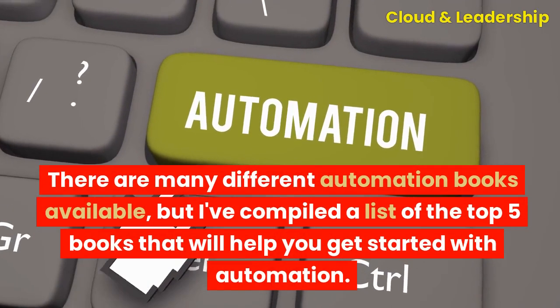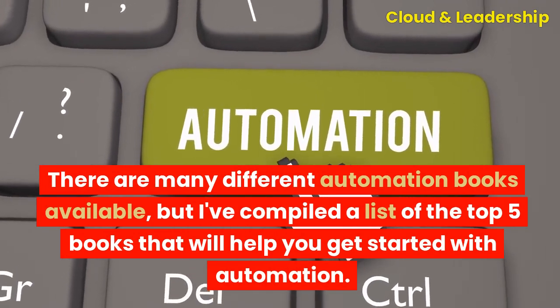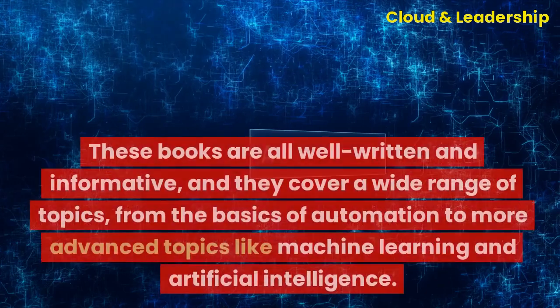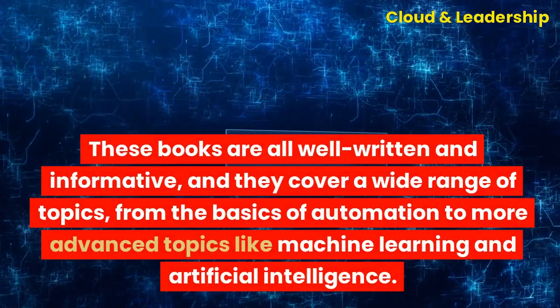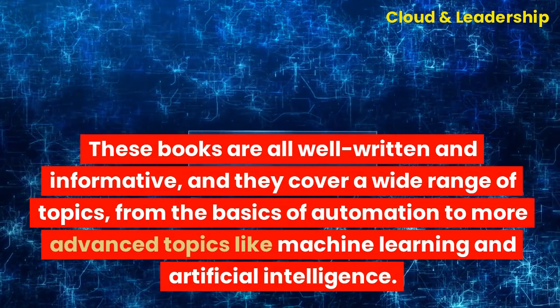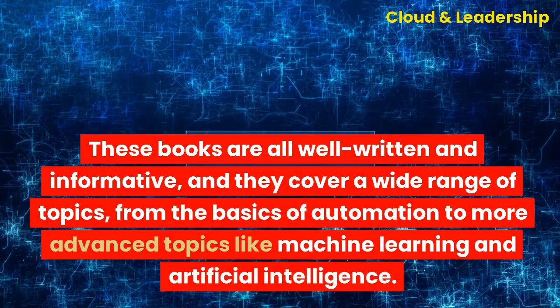There are many different automation books available, but I've compiled a list of the top five books that will help you get started with automation. These books are all well-written and informative, and they cover a wide range of topics, from the basics of automation to more advanced topics like machine learning and artificial intelligence.